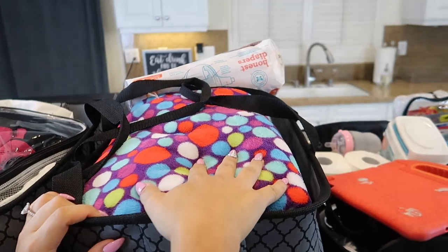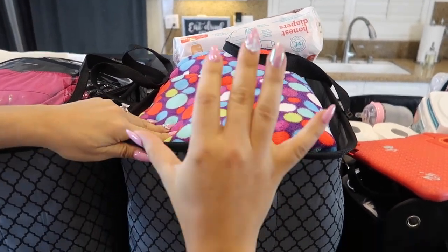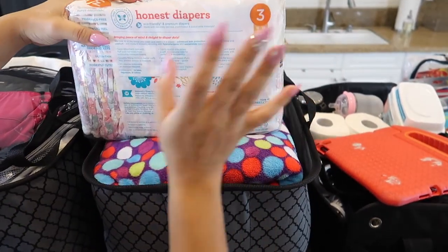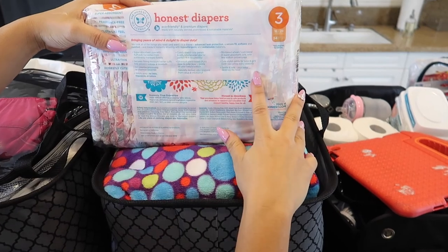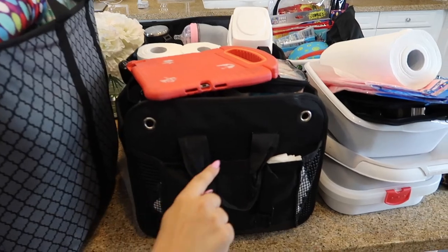In this next bin I have all of our blankets — baby blankets, whatever kind of blankets you could possibly think of that I needed. I also put all of our baby diapers in here, which we're going to use throughout the trip so I won't have to pack those on the way home.